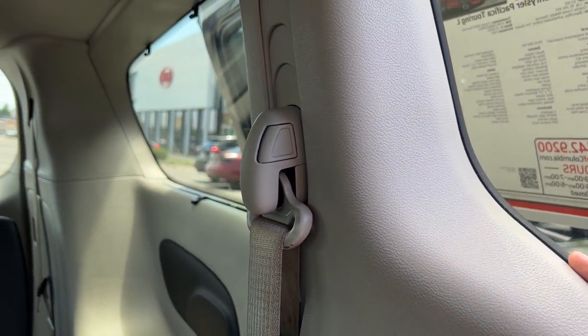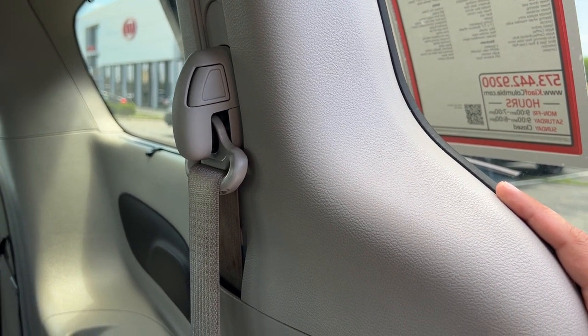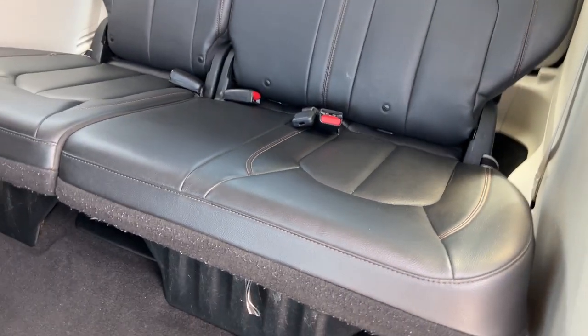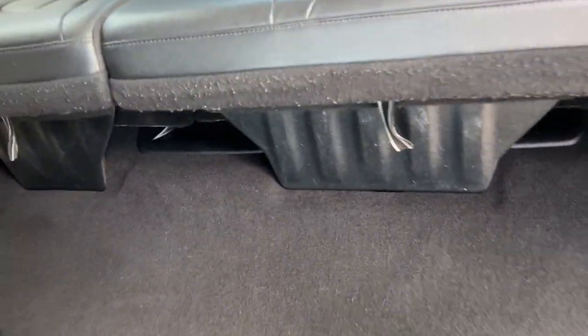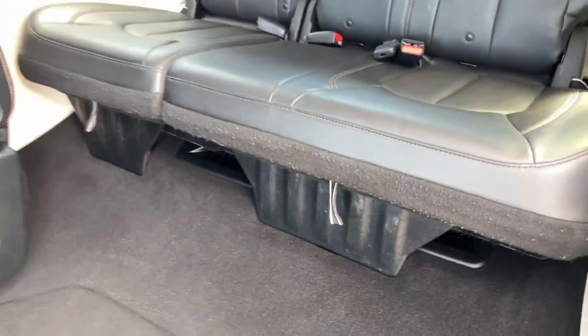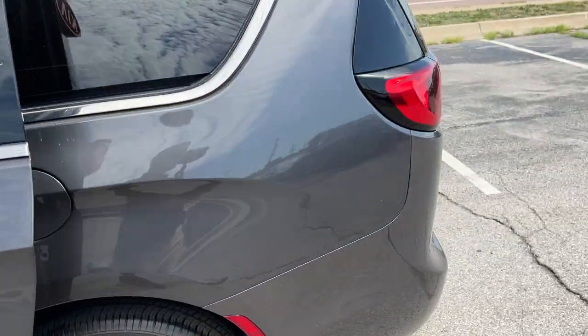There are also nice adjustable shoulder belts on all of the seat belts in the first and second row, depending on the size of the person, to increase both comfort and safety. Let's go ahead and check out the hatch area here.